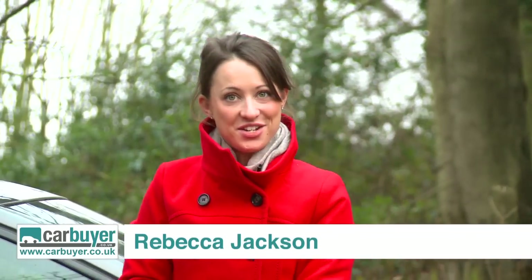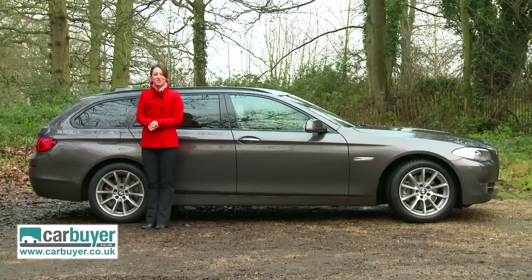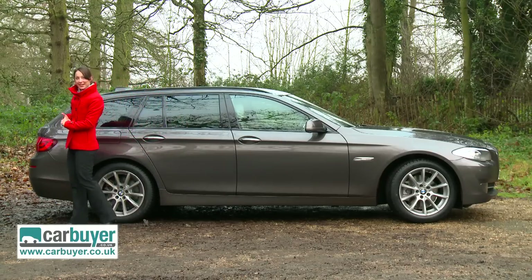The BMW 5 Series has always been one of the best executive cars in class, with its enjoyable driving experience, plush interior and inviting options list. But what if you need more space? Simply get the Touring, which offers a lot more boot space.